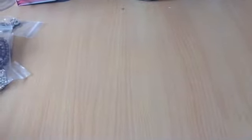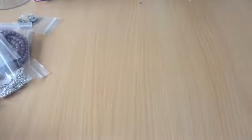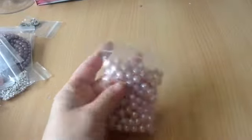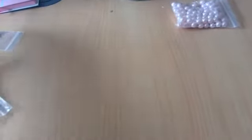Hi everyone, this is going to be another bead haul video of things I've bought from the Crafty Cave when she had her sale on the other day. So I'm going to quickly go through — there's not much, I didn't spend much — but I had these 100 pink acrylic pearl beads, they're 8mm and they were 90p.